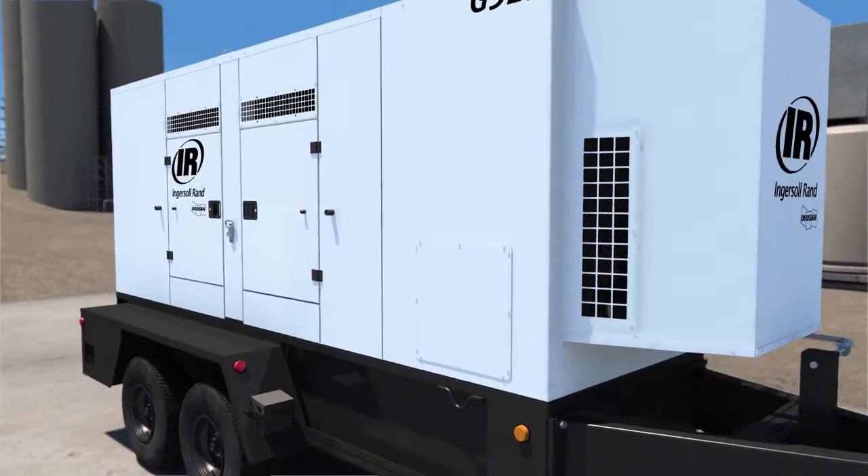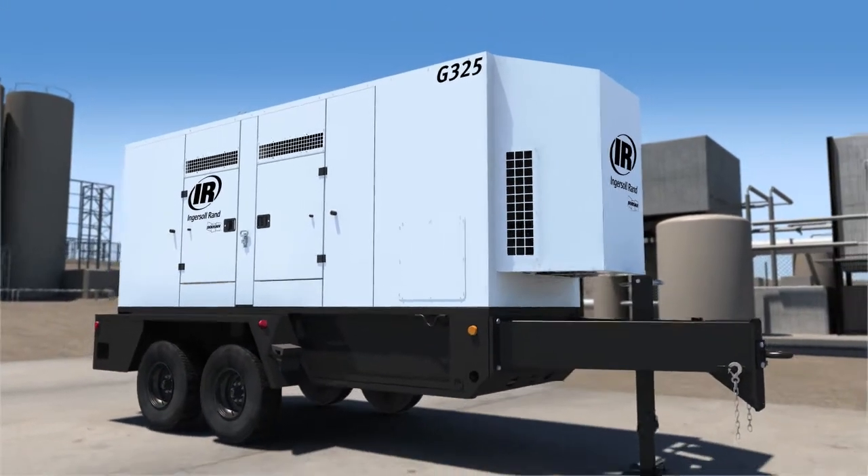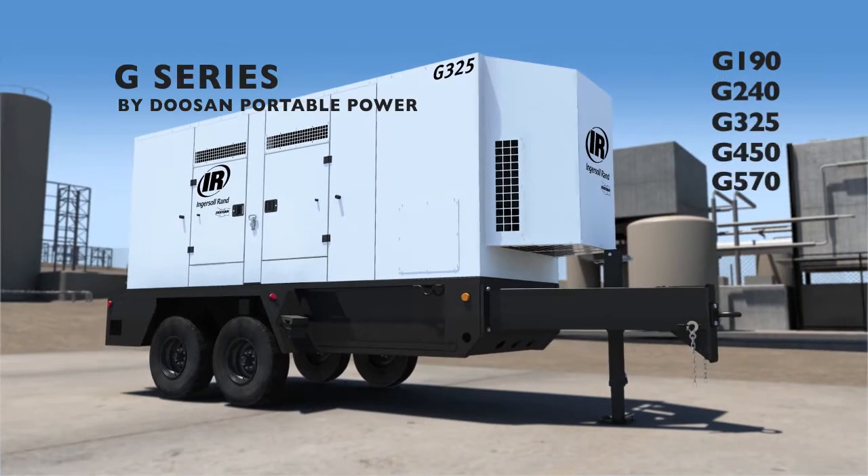You told us what you need to get the job done, and we listened. Meet the G-Series by Doosan Portable Power.